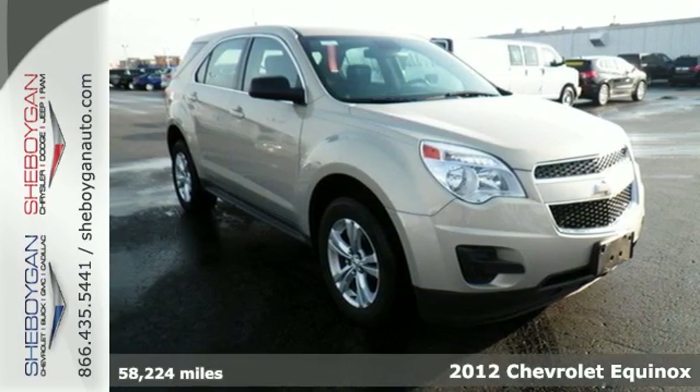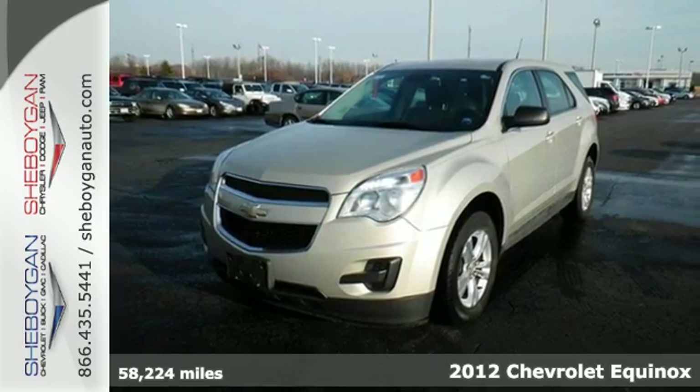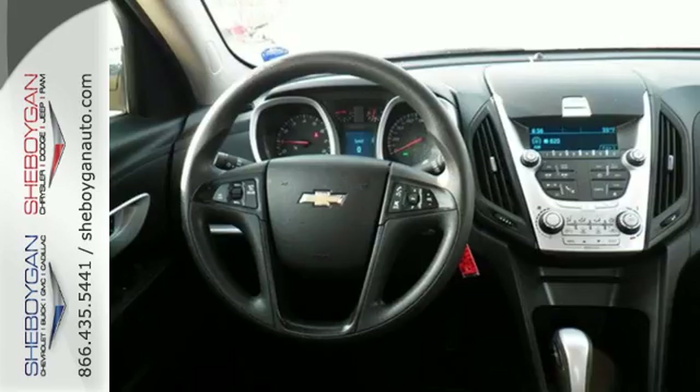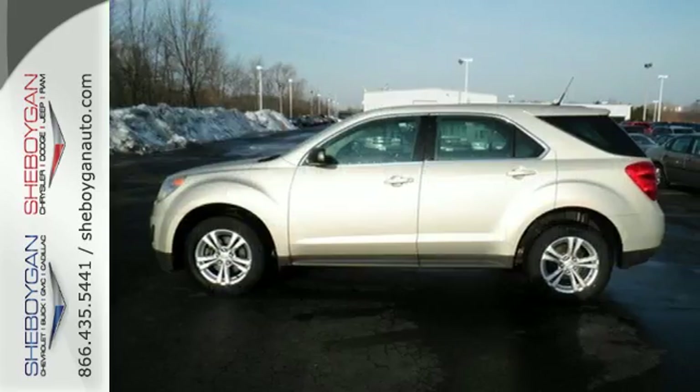It's a 2012 Chevrolet Equinox. It has a sophisticated and clean look inside and out, as well as a quiet cabin with lots of cargo and passenger room. It comes with skid plates, a CD player, heated mirrors and brake assist for additional protection.